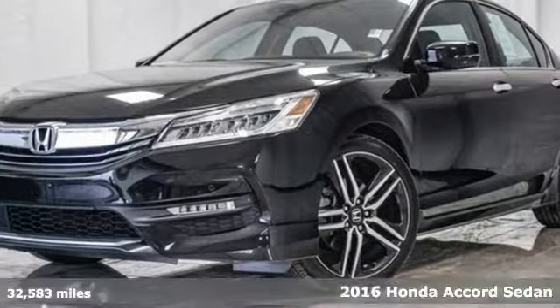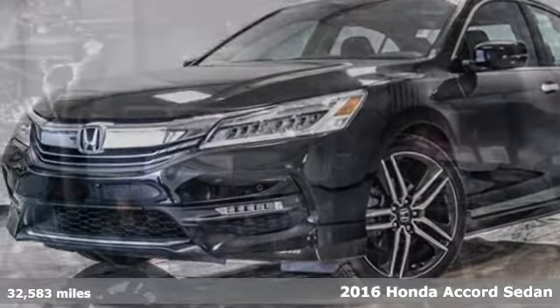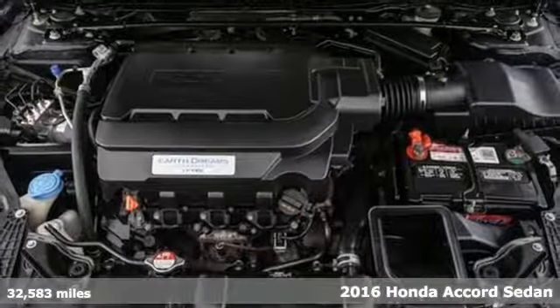Here's a 2016 Honda Accord sedan. It's Honda, so longevity comes standard.